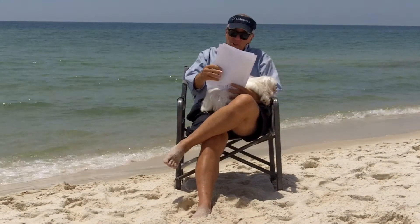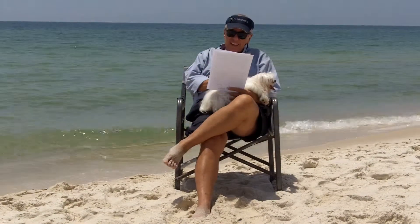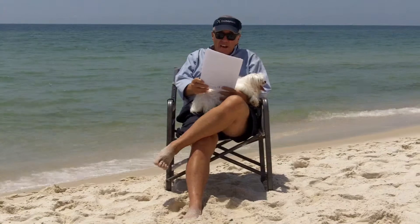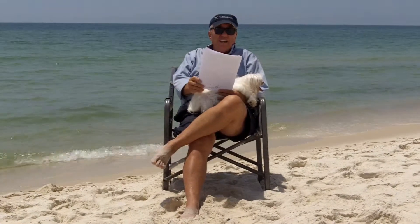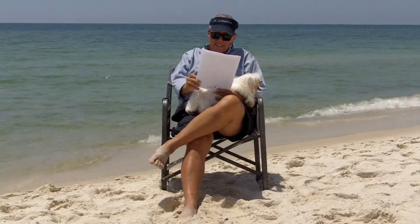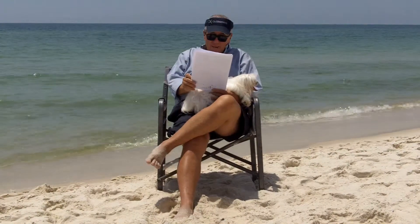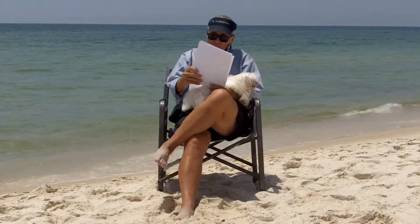Next one is the Beach Club in Gulf Shores — three bedroom, two bath in Doral Building. It was listed at $395,000, sold at $365,000. The comps in the building are $282 a square foot. This was not a good buy — it sold at $309 a square foot, which was over the money. But I think we have another one in here that's lower cost per square foot.